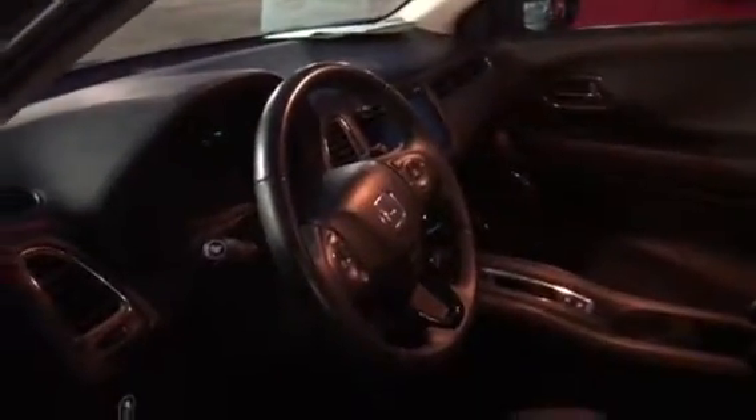Let me get this unlocked. There we go. Alright, so this is the back seat.